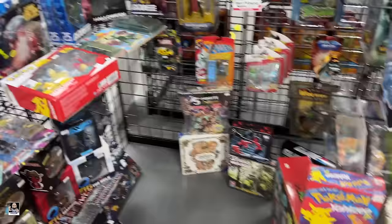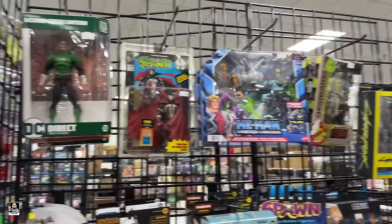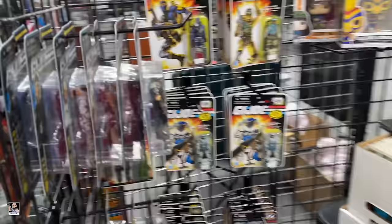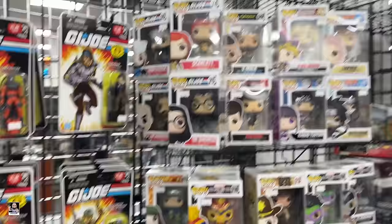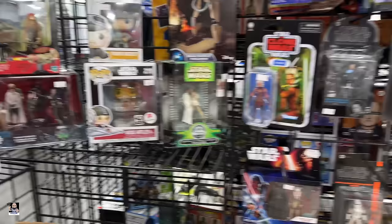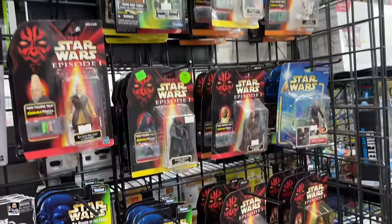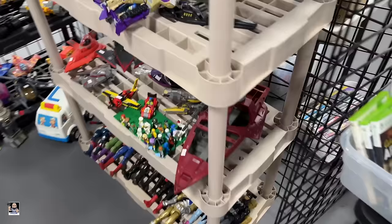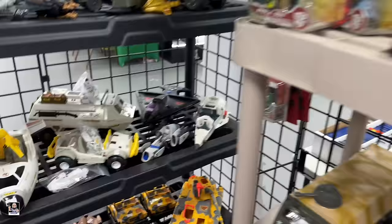Got another booth here that's opened up. They actually have a Magic tournament going on right now - probably 50 or 60 people. Incredibles in there, some DC. Got some GI Joe stuff. Funko Pops, little Lego build, Dark Commander, comics. Very, very nice.